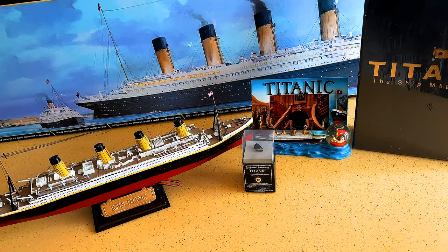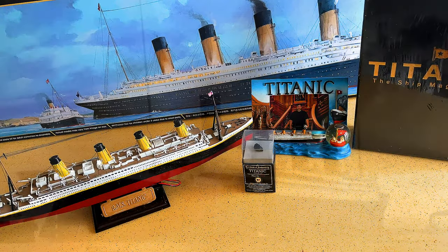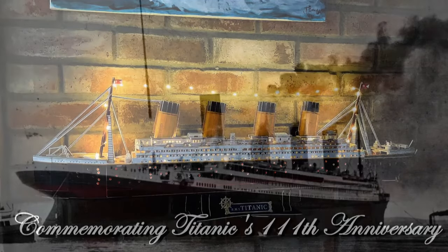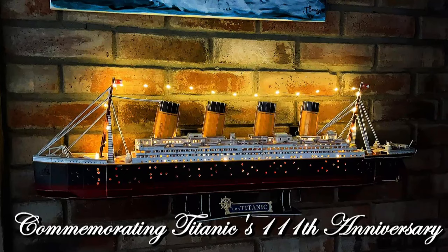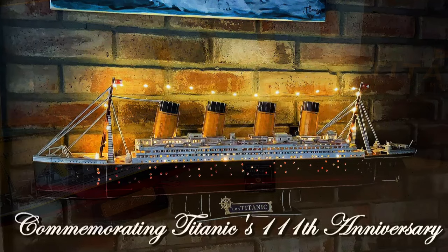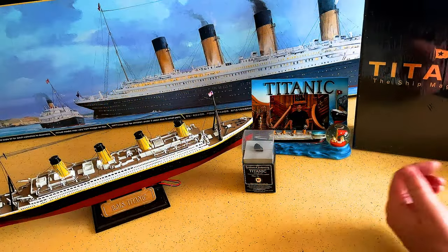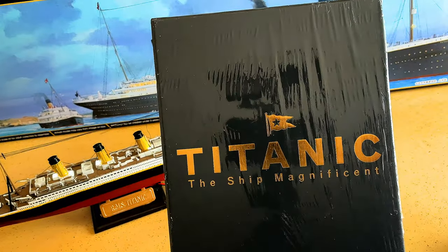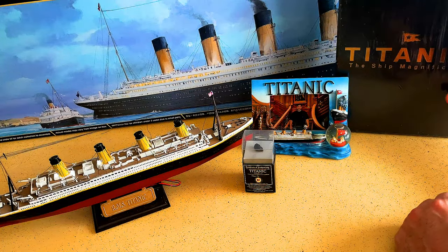Hello, Titanic fans. I'd like to welcome you to another video. We're doing a special commemorative video for the 111th year anniversary of the sinking of this magnificent ship. Today, we're going to be using the book 'Ship Magnificent' as a reference, and I want to talk to you guys about the engine room.